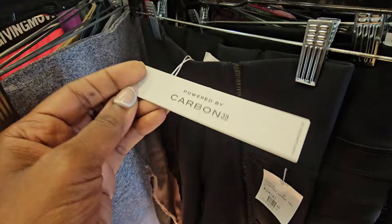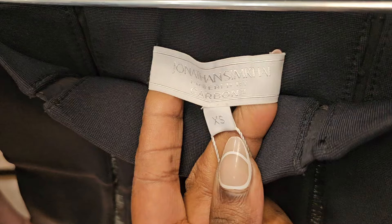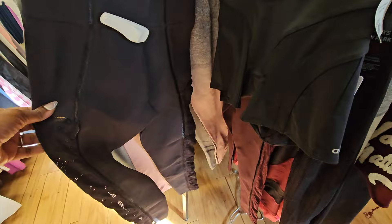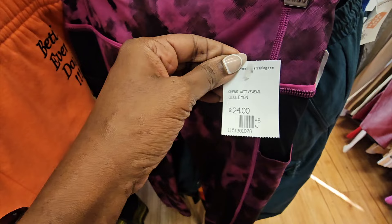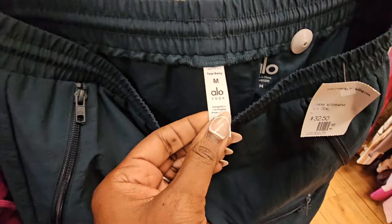I didn't know Jonathan Simkai did a collab with Carbon 38. I looked it up because Simkai is a very expensive brand, but the comps were like under $30 - which is why you have to look up comps. A very expensive brand may not resell for a lot. The one that comes to mind immediately is DVF, Diane von Furstenberg - love that brand, but it does not resell very well for me.